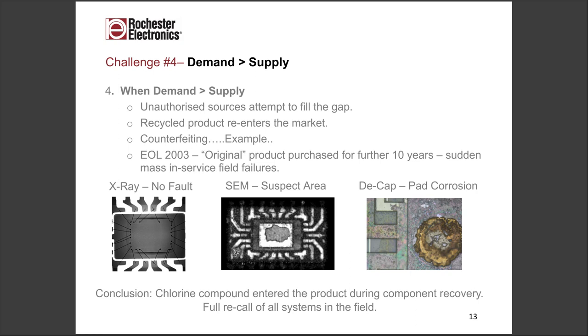The final element is where demand is greater than supply. We've talked about the cyclical nature of the semiconductor business — boom and bust. For products that have disappeared from the market or have ended life, where demand still exists, there are people who will supply products not so focused on where they've come from. We've seen unauthorized sources attempting to fill the gap. They can bring in product that's been stocked okay, but they can also bring in recycled product pulled straight off a board and fed back into the system.